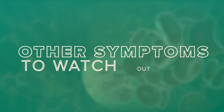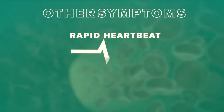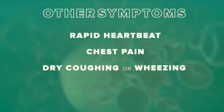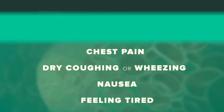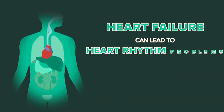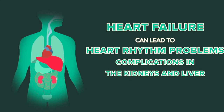Other symptoms to watch out for can be a little more vague and can include a rapid heartbeat, chest pain, dry cough, wheezing, nausea, or just feeling really tired. Heart failure can also lead to heart rhythm problems, complications in other organs such as the kidney or liver, and death.